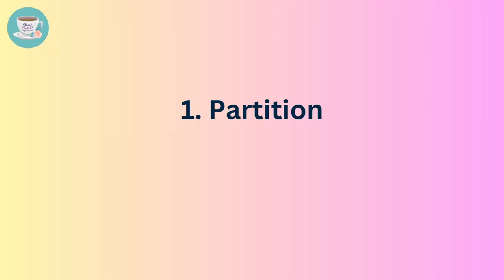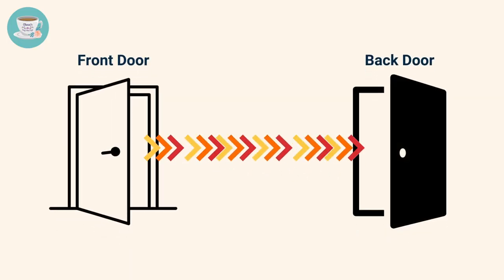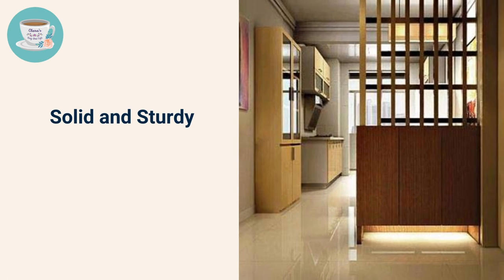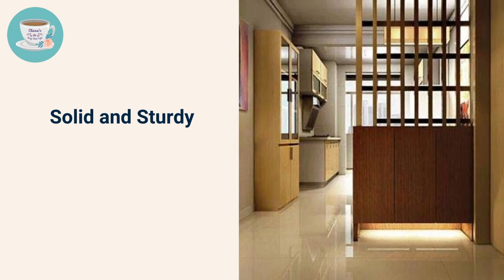Number one: partition. According to feng shui principles, having the front door facing directly towards the back door can create an energy imbalance and result in negative energy flow. The remedy for this type of layout is to use a partition in the foyer to create a separation. The partition should be solid and sturdy to create a clear physical separation between the front door and the back door.